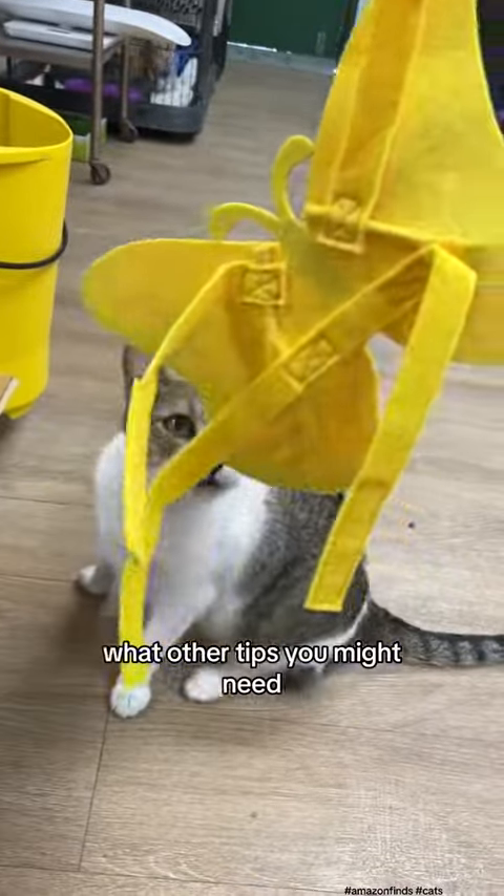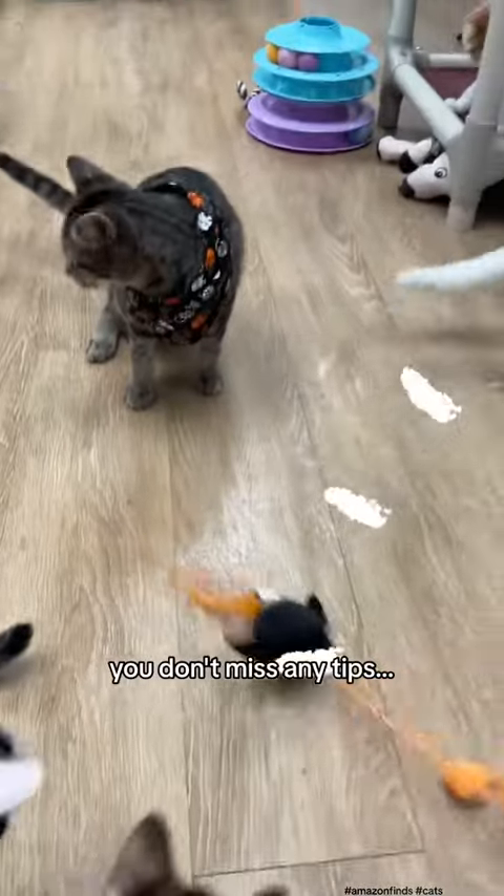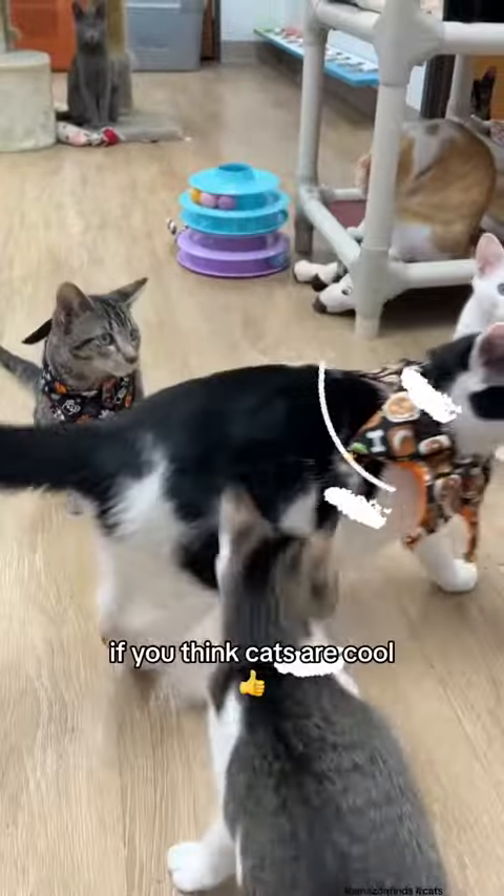Let me know in the comments what other tips you might need for your cats. Tap over here to make sure you don't miss any tips, and give us a heart if you think cats are cool. Bye!